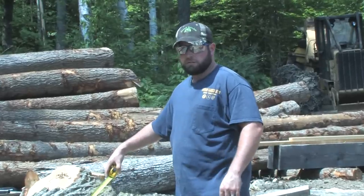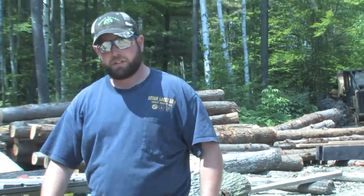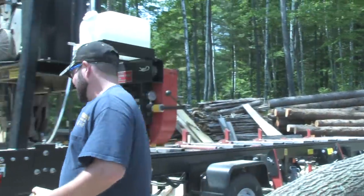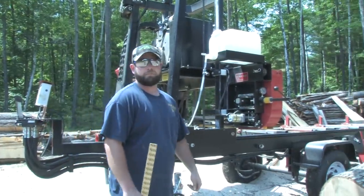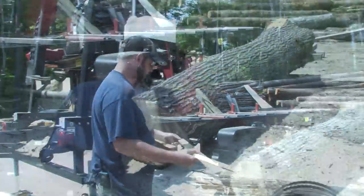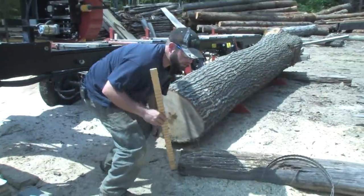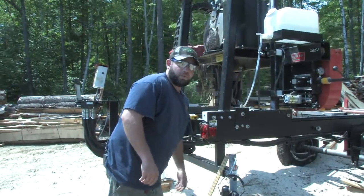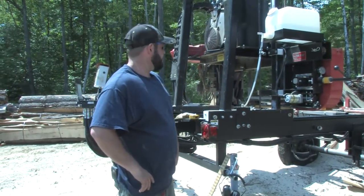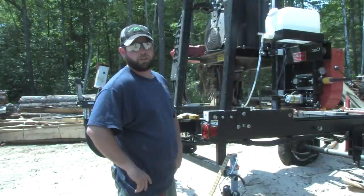Here we've got a 12-foot long, good-sized red oak log that we're going to saw into some thicker stock for sideboards on a truck, decking boards, or possibly some stair treads or furniture. I'm going to see how many board feet are in the log — about 235 board feet according to the rule, and that's for a quarter-inch kerf. With my Timber King 2000 it's a lot thinner blade, so it's a smaller kerf, and I should yield at least 10 percent more than that when the finished product comes off the mill.